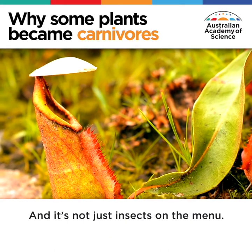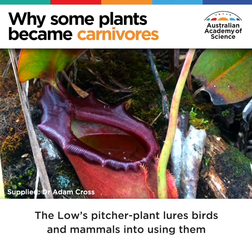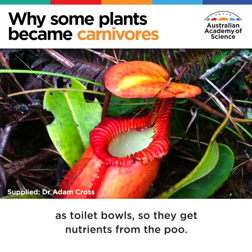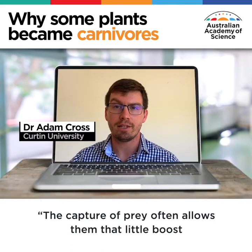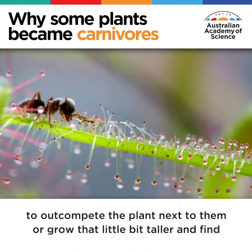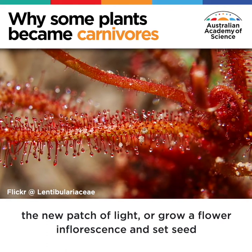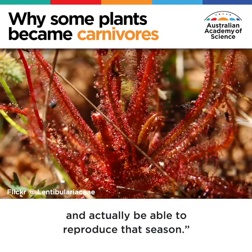And it's not just insects on the menu. The Lowes pitcher plant lures birds and mammals into using them as toilet bowls, so they get nutrients from the poo. The capture of prey often allows them that little boost to out-compete the plant next to them, or grow a little bit taller and find a new patch of light, or grow a flower in fluorescence and set seed and actually be able to reproduce that season.